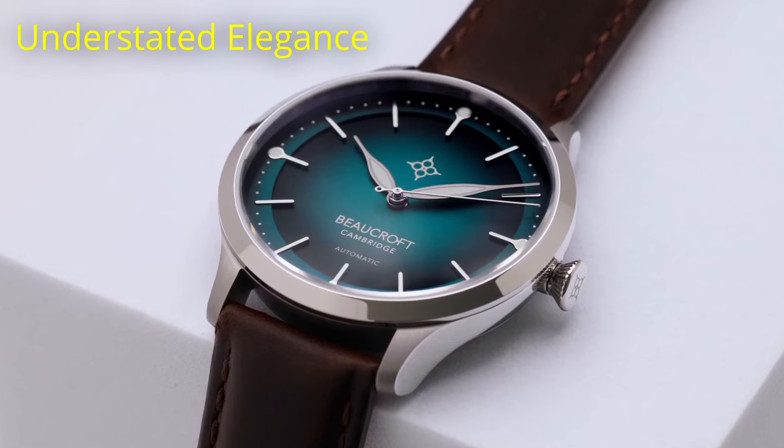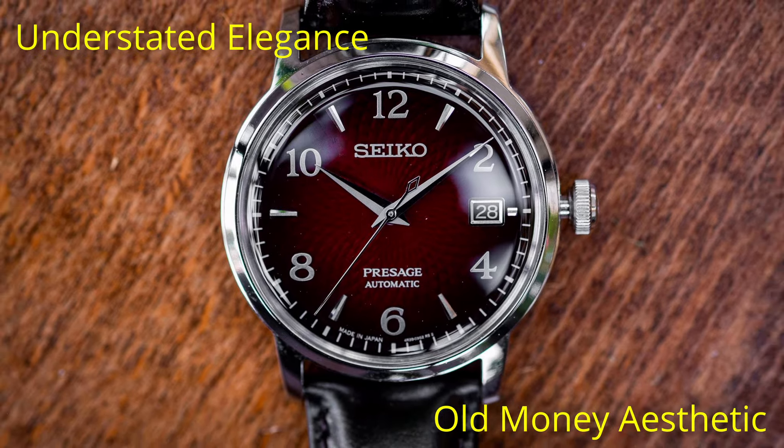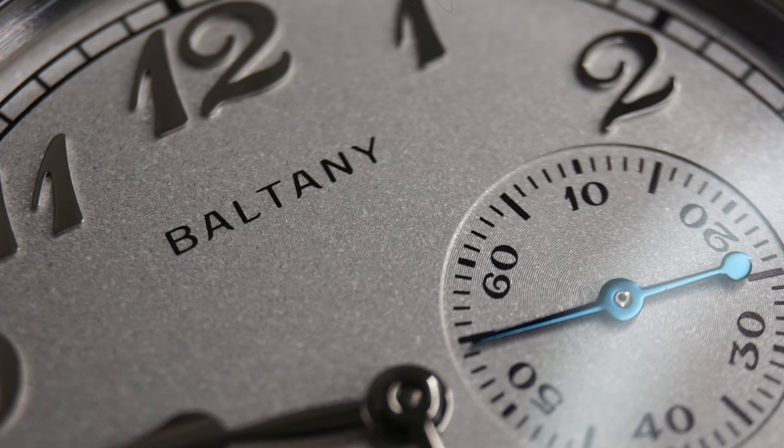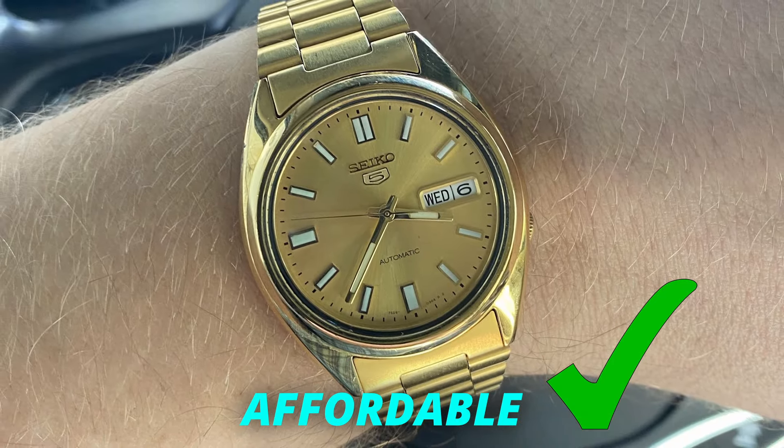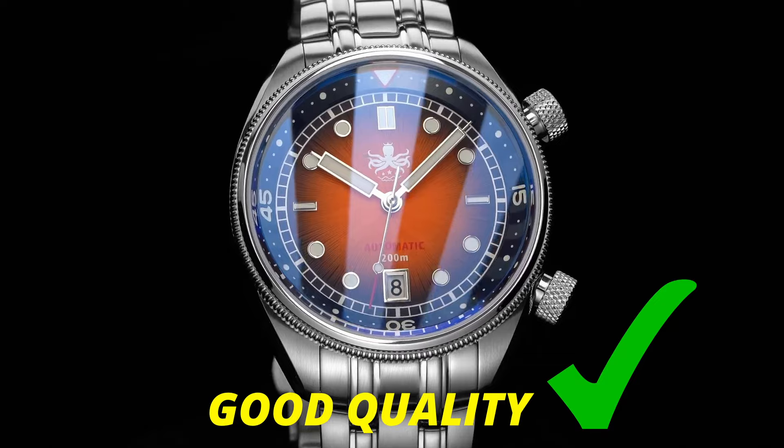Do you want to flex to your friends with a full gold watch or have that understated look that has old money vibes? Well, my mission with this video is to not only get you a watch that looks expensive, but is also super affordable and is actually a good watch that will last you for a long time.